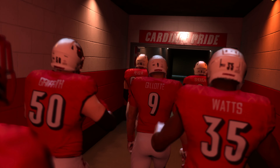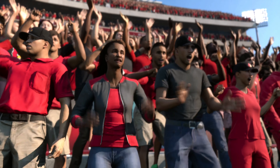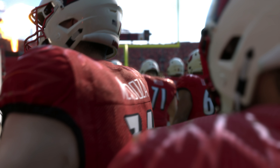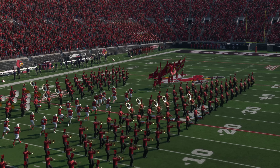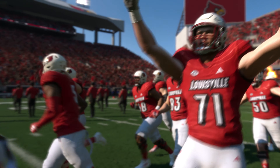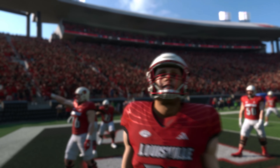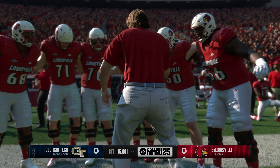Welcome everyone to Louisville, Kentucky. We may be in the bluegrass state, but blue is the color to avoid if you love the homestanding Louisville Cardinals. Today, a clash between a couple of ACC rivals in a game that could have big-time implications for the rest of the season. The Georgia Tech Yellow Jackets taking on the 20th-ranked team in the land, the Louisville Cardinals. For EA Sports College Football, I'm Rhys Davis, joined here in the booth, as always, by David Pollock and Jesse Palmer. Guys, let's tee this one up.